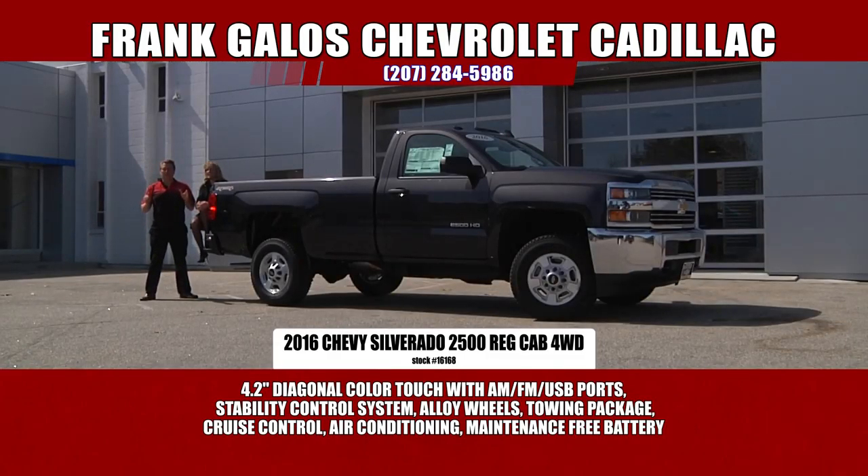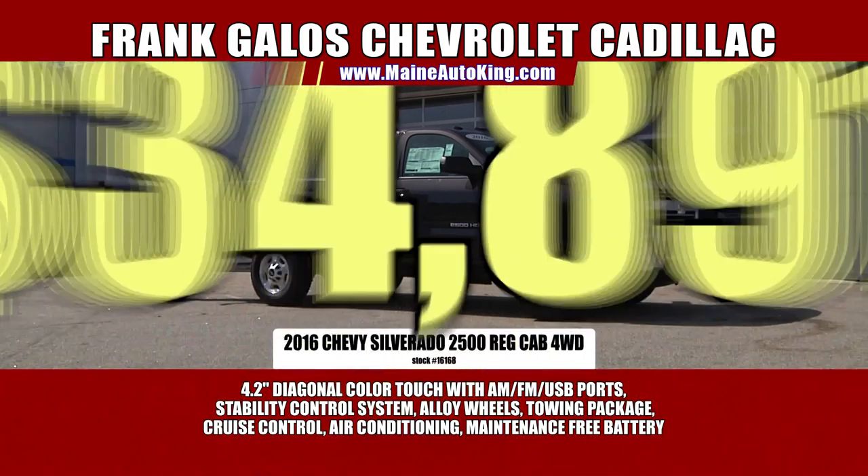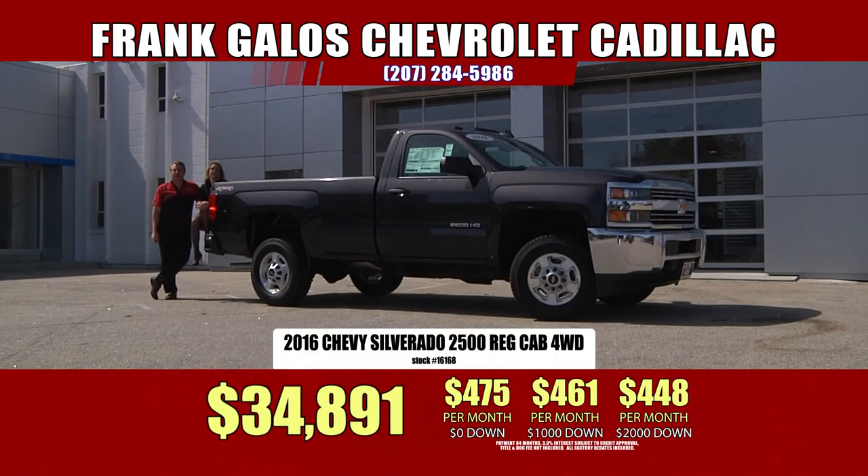These trucks are hard to find. We have a huge supply of Silverados here in stock at Frank Galo's Chevrolet Cadillac — the rows go on and on. You need to come out and help us out and alleviate some movement in this parking lot — we need more room. This particular truck, we discount our trucks heavily. The sticker price is well over $40,000, and we have this one slashed all the way down to $34,891. The manufacturer suggests we sell it for over $40,000, but we're selling it for $34,891.